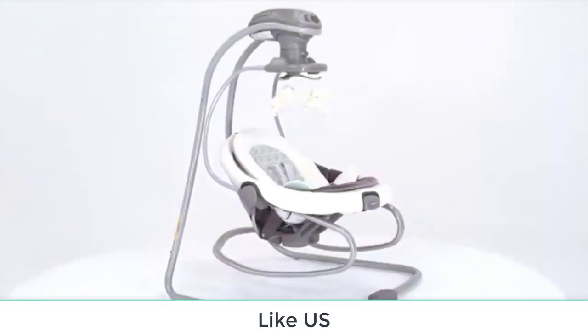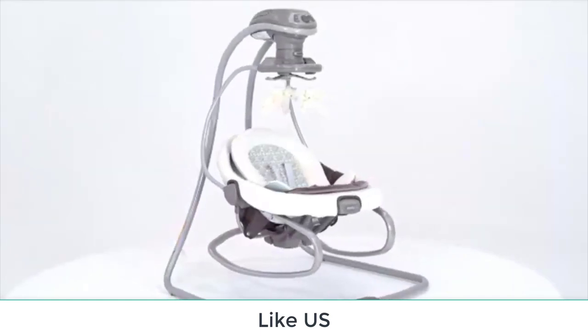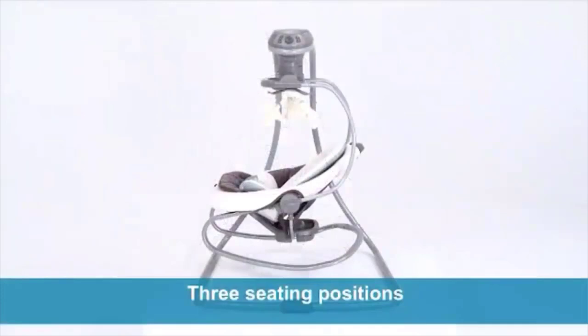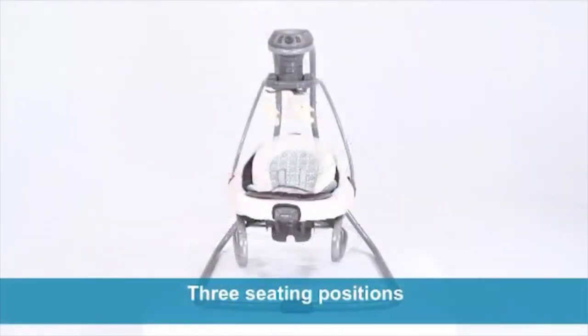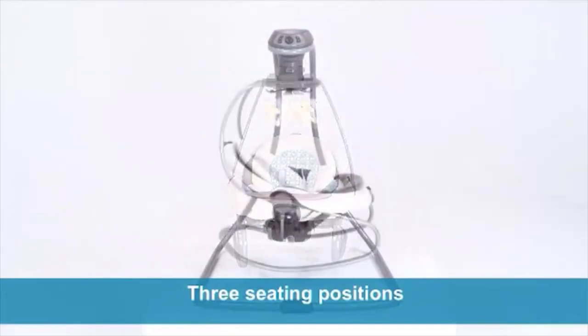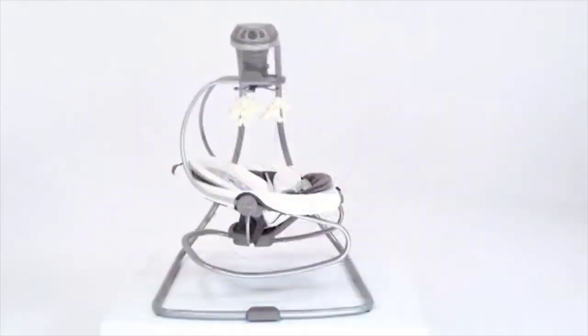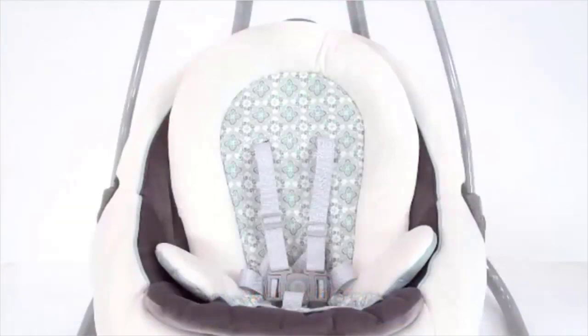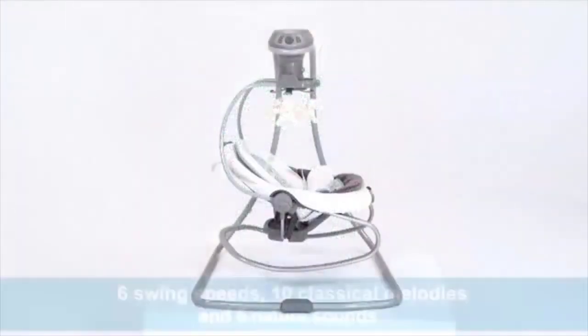When your arms feel like they might fall off from rocking your baby for hours a day, invest in a swing. A swing is a hefty piece of baby gear, though some models are compact, that will soothe, entertain, and distract your little one while you get things done around the house. It's not a perfect solution — it won't change diapers — but a swing will give you that much needed break that you've been craving. Don't leave your little one unattended, nor should she spend too much time in the swing.